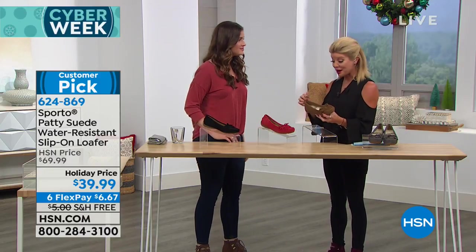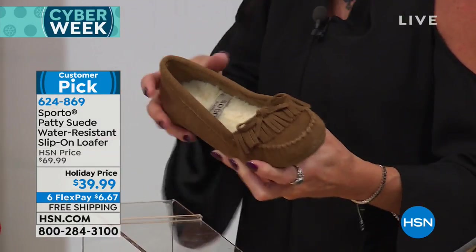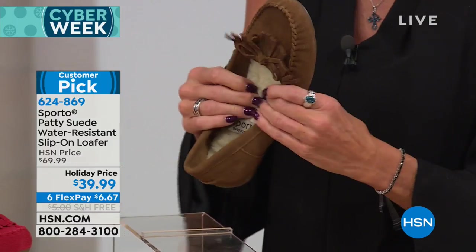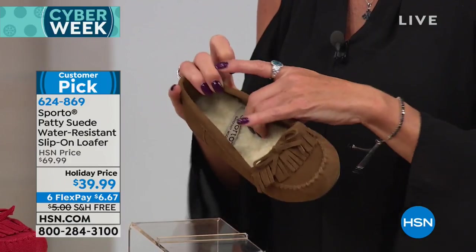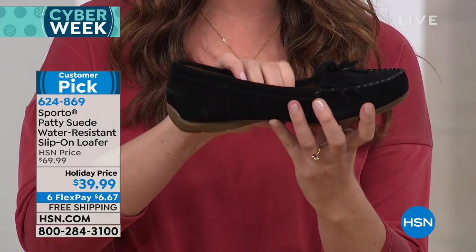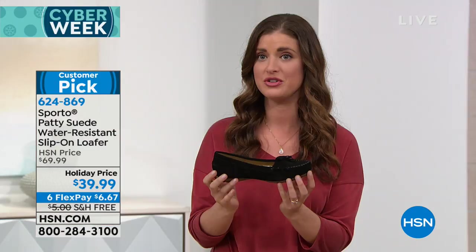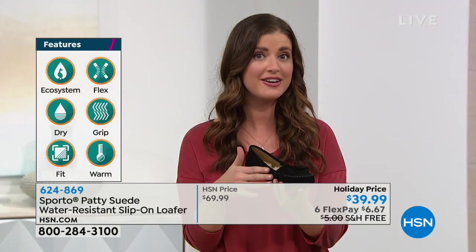Let's talk about the Patty. It's a crazy special — only time it's been seen as a today's special. It's that classic moccasin type of look and style, with an update. The inside is cushioned from the back of the heel up to the toe, and then you've got wool going all the way down to your toes — really comfortable. There's ecosystem technology built into the shoe to keep your foot warm and dry. This is real genuine suede and it's water resistant.